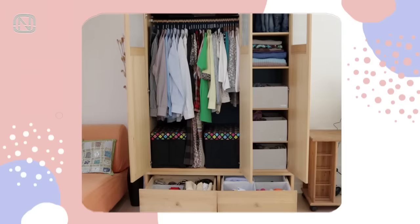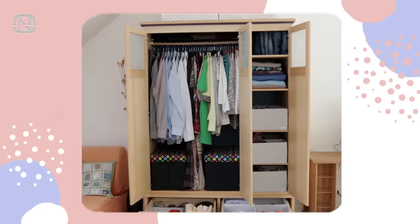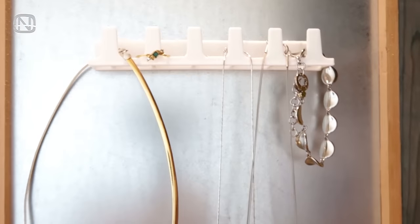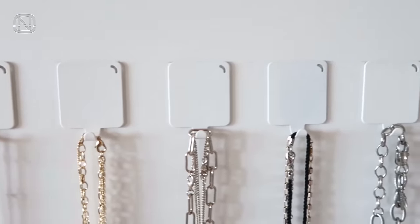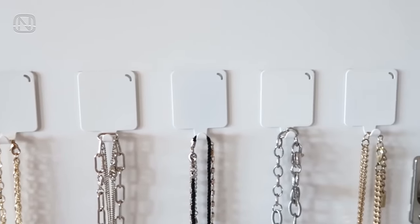And don't forget about the doors — why waste that space? I don't recommend using them for anything heavy, but hanging a light organizer or a few hooks with accessories on them will do just fine.